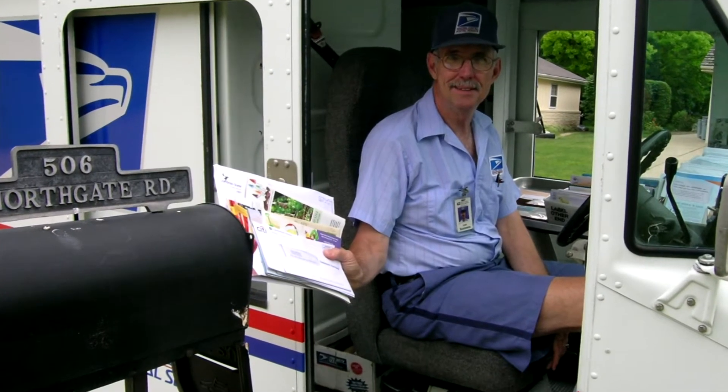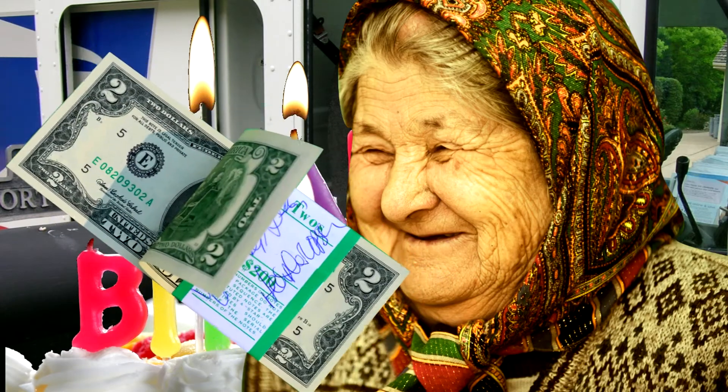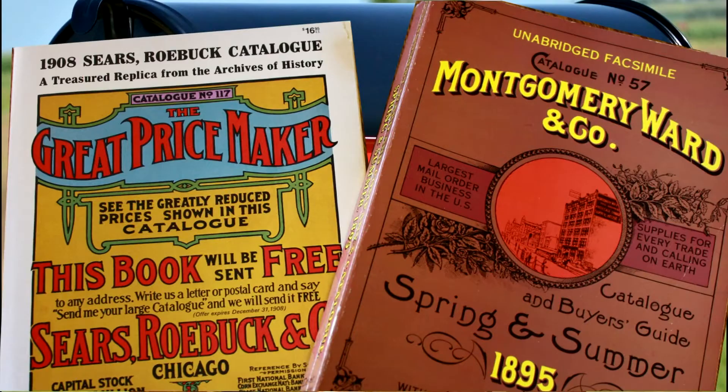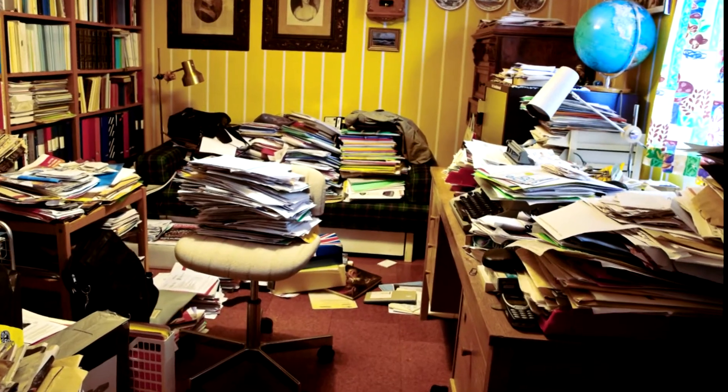Snail mail's great. What's better than knowing that on your birthday there's going to be a card from grandma with a crisp $2 bill waiting for you? But what does your mailbox give you the other 364 days of the year? Probably catalogs, coupons, credit card offers, donation requests, and other junk mail to clutter your home or office with.